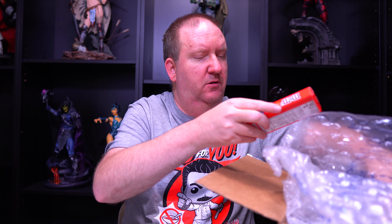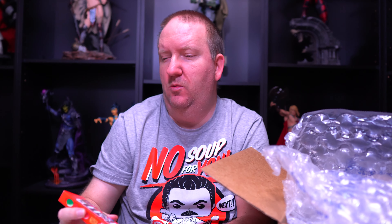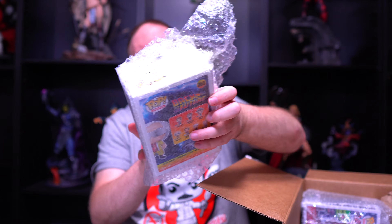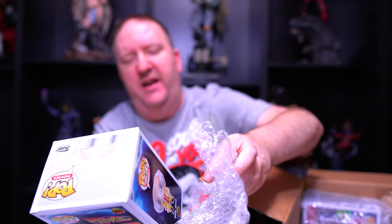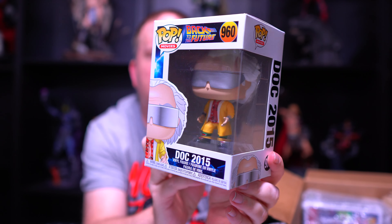All right, we've got some candy here — we've got some Raisinettes and also some Peanut Butter M&Ms. These will not go to waste, not at all. Let's get some of this bubble wrap out. I can see a Pop here. Looks like we've got a Back to the Future fan — this is Doc 2015, cool looking Pop.